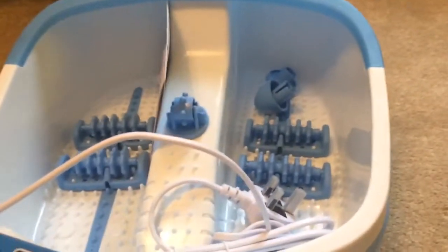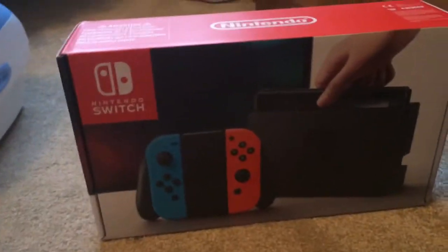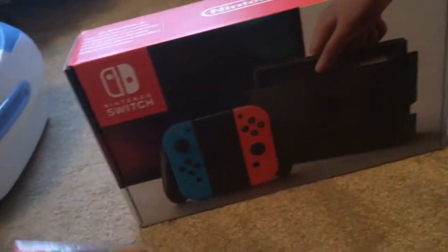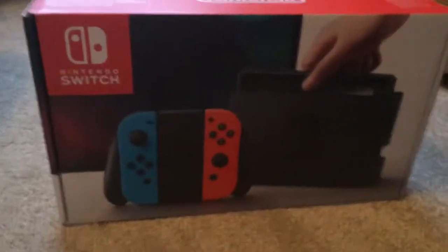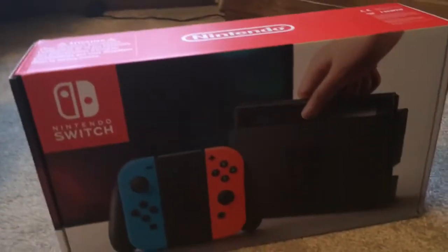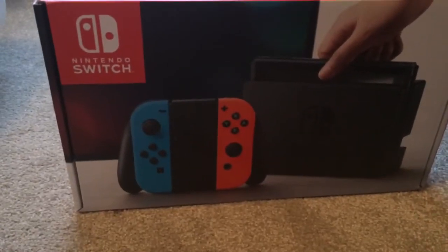I've got this spa foot thing, which is lovely. And then the big one — I got the Mario Odyssey game for Nintendo Switch, and I got the Nintendo Switch itself! The game was from my mum and dad, and the Switch was from my brother Dan. My mum and dad weren't going to get it, but my brother stepped in and said he'd get it — which is sick, so thanks Dan!